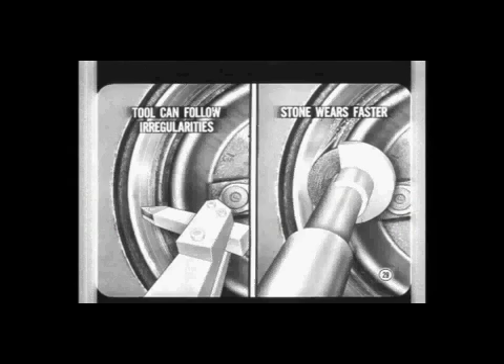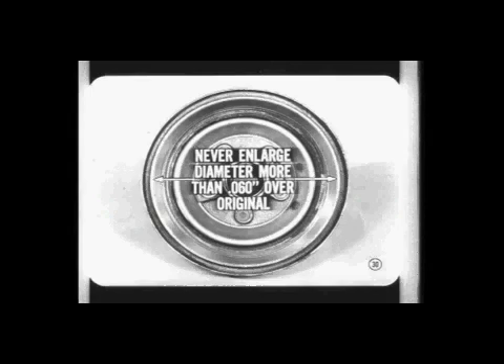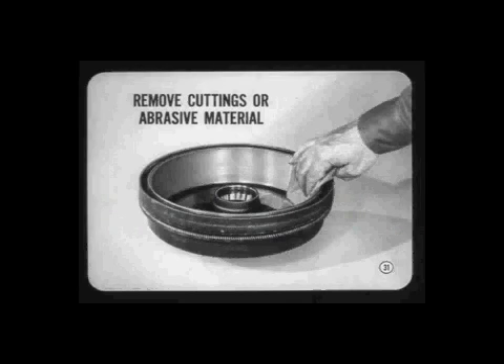Regardless of whether you use a cutting tool or a grinding wheel, be careful that you don't overfeed. In a heavy cut, the tool can follow irregularities in the drum surface. With too much grinding feed, the stone only wears faster and you can overheat the drum. Never enlarge the total drum diameter more than 60 thousandths over the original new drum measurement, or you'll need a new drum. Just remove enough metal to clean up surface irregularities or any out-of-round condition. After machining, be sure to remove all cuttings or abrasive material from the drum and keep it clean. Oil or grease from hands, wiping cloths, or compressed air can get on the lining and cause brake problems.